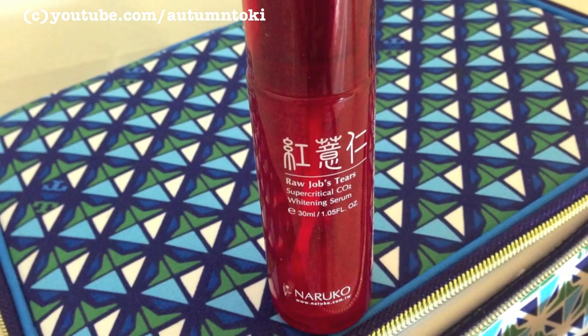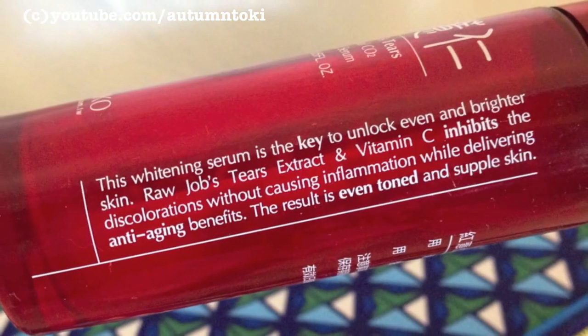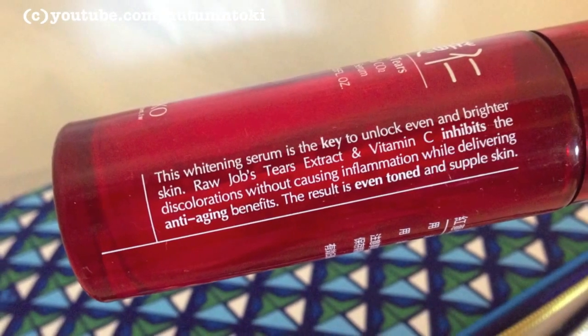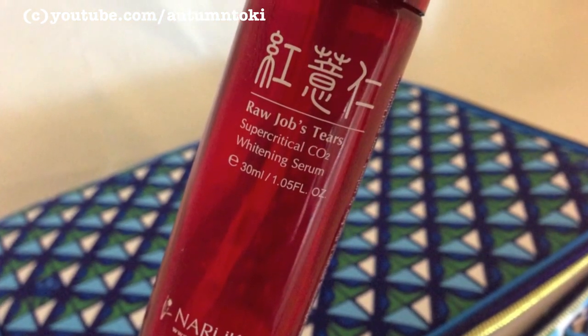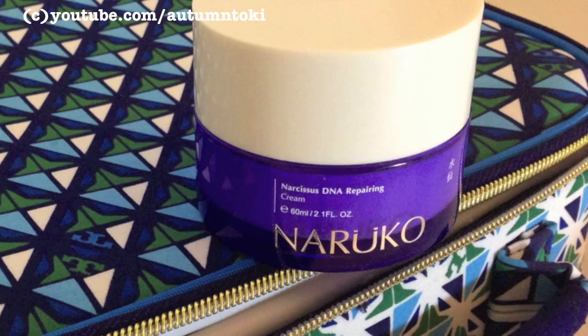Then I applied the Raw Job Tears Whitening Serum from Naruko. I'm finishing this bottle and it has vitamin C as well, so it brightens and tones your skin. I don't really see much of a result on me personally, so I'm probably not going to repurchase this until maybe later on if they improve the formula. For now I'm not going to repurchase and I'm looking for a new serum to replace it.